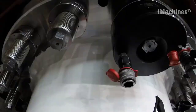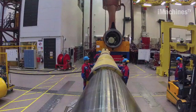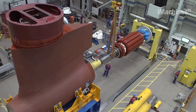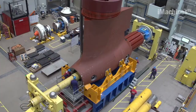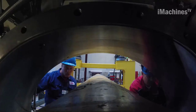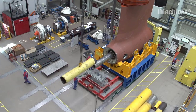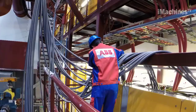Next, the pod's propeller is attached to the end of a shaft that connects to the electric motor. The propeller is carefully balanced to ensure that it runs smoothly and efficiently. Once the propulsion system is fully assembled, it is tested to ensure that it meets all of the necessary performance standards, involving running the motor and propeller at various speeds and under different load conditions.